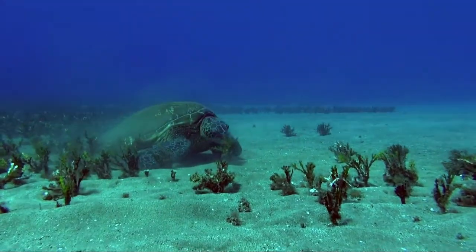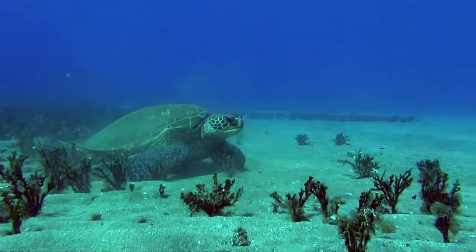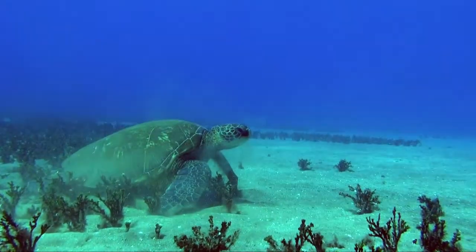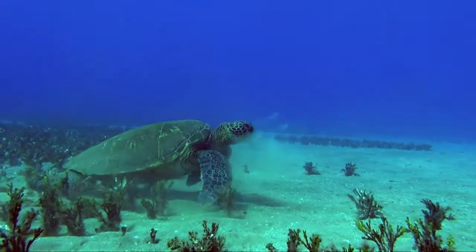I've spent a lot of time with turtles underwater watching them, but I've never seen this happen before. This turtle has a smorgasbord of food out there to eat. This grass is growing all over the place, just a little bit beyond the edge of the reef.